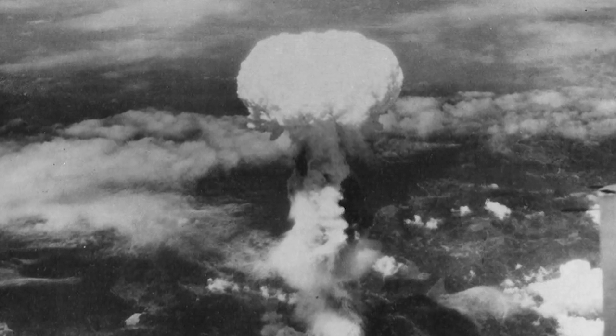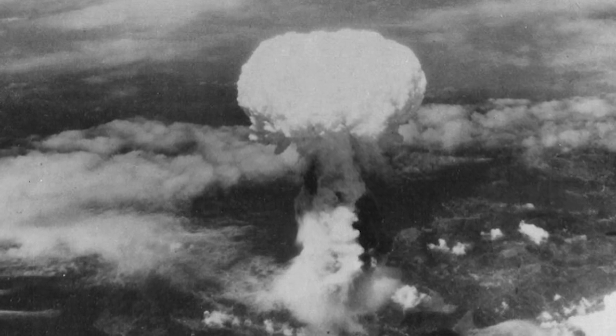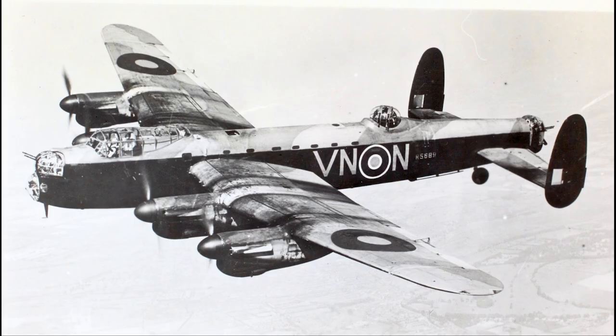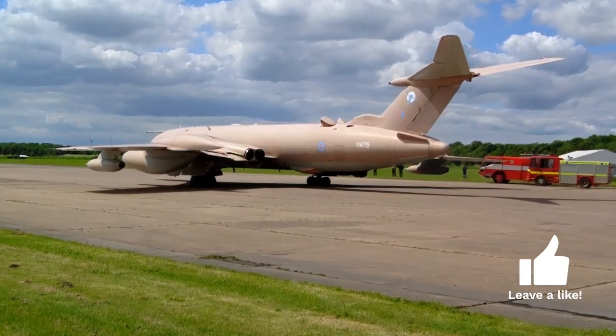After the Second World War and the first use of atomic weapons, an atomic weapons program and nuclear deterrent policies were developed in Britain. A government decision to develop British atomic weapons was expected in January 1947, and at the same time the Air Ministry planned for the replacement of piston-engined heavy bombers like the Avro Lancaster.